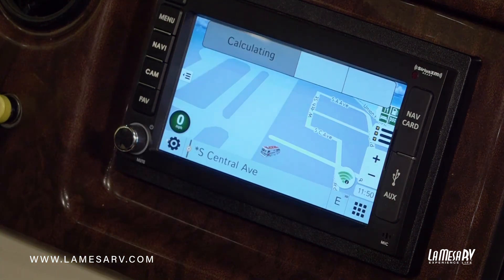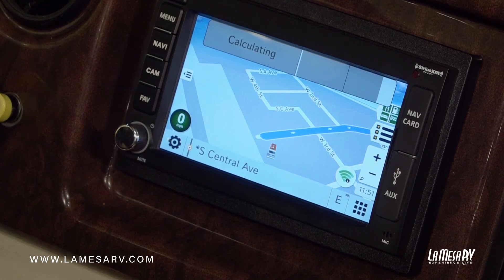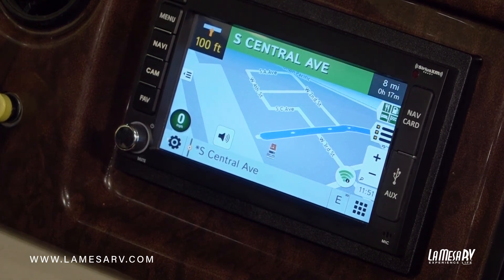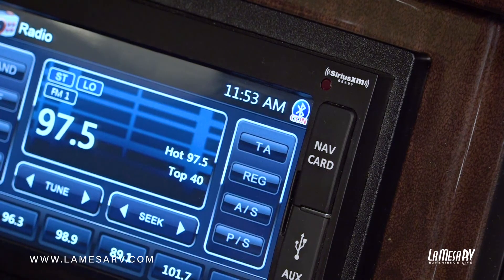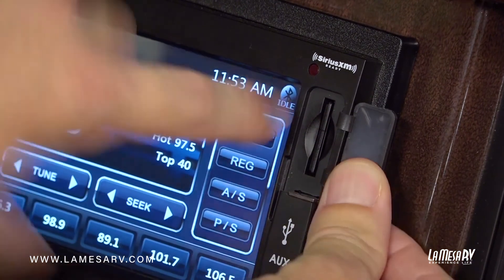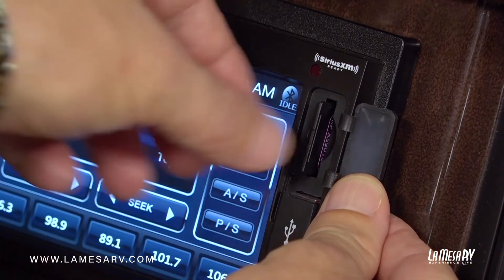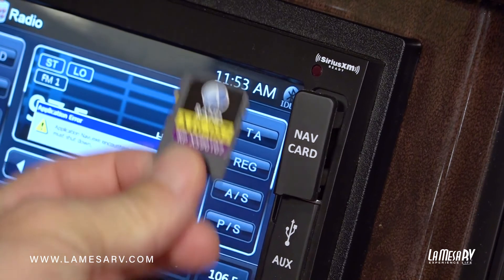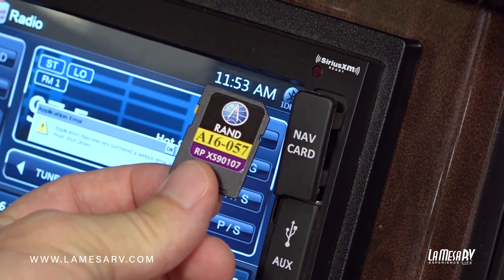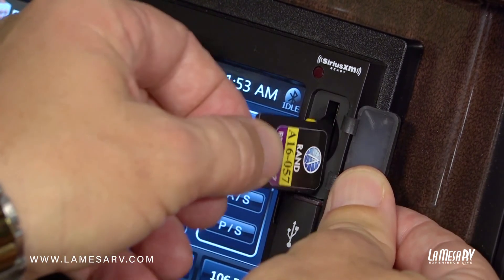Once you get to your fuel destination, your system will automatically recalculate and get you to your final destination. This system is run by what they call a navigation card or SIM card, located in here. Your coach will be equipped with the latest updates. To pop out your SIM card, release the dust cover, push on it and it'll pop right out. It'll show you the number of the current disk, but new updates do come out every now and again, and your system will let you know when a new updated version is available.